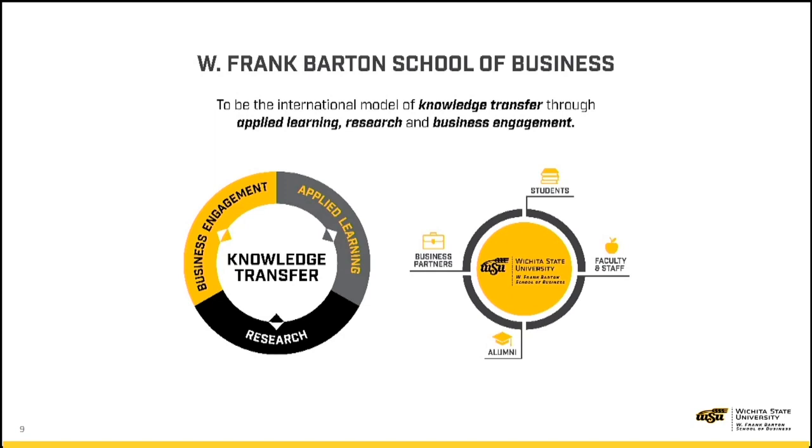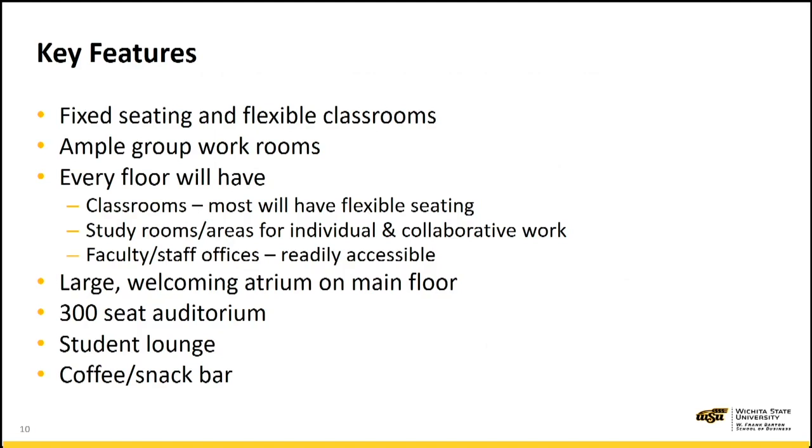If you look at the graphic on the right, there are four stakeholders that we wish to connect in the Barton School: certainly our students, our faculty and staff, our alumni, and our business partners.